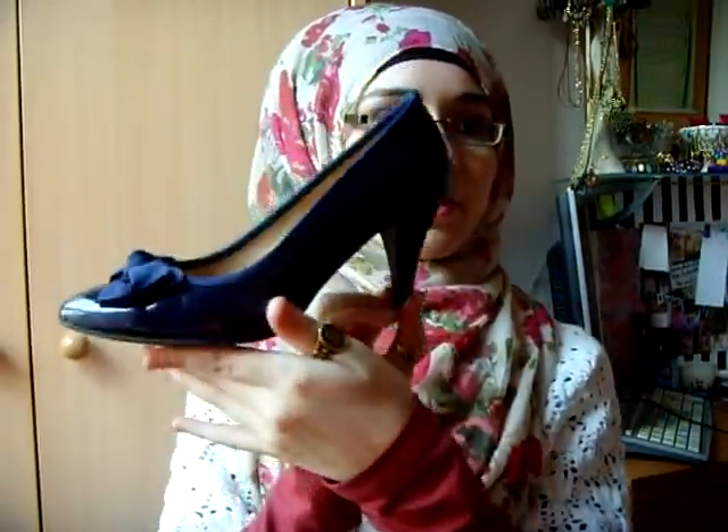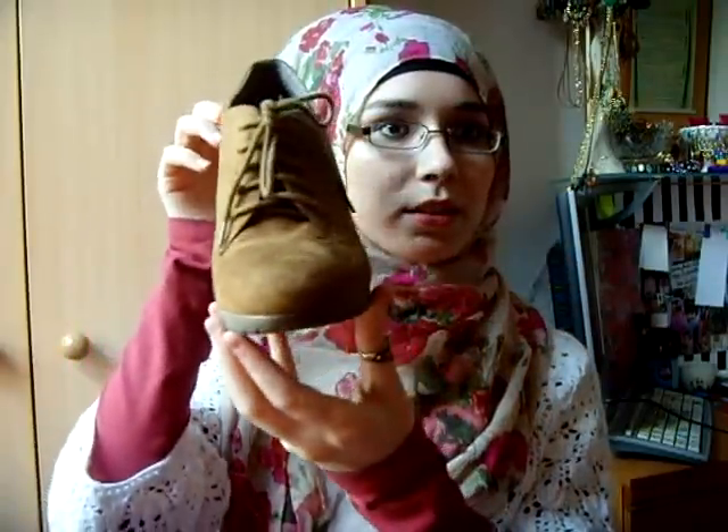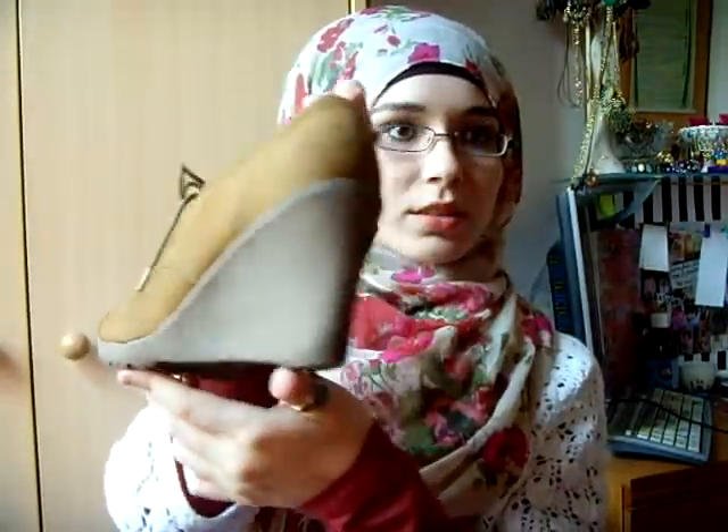Then I have these from Primark, and they look like that right here. These are from New Look as well, and just like that.